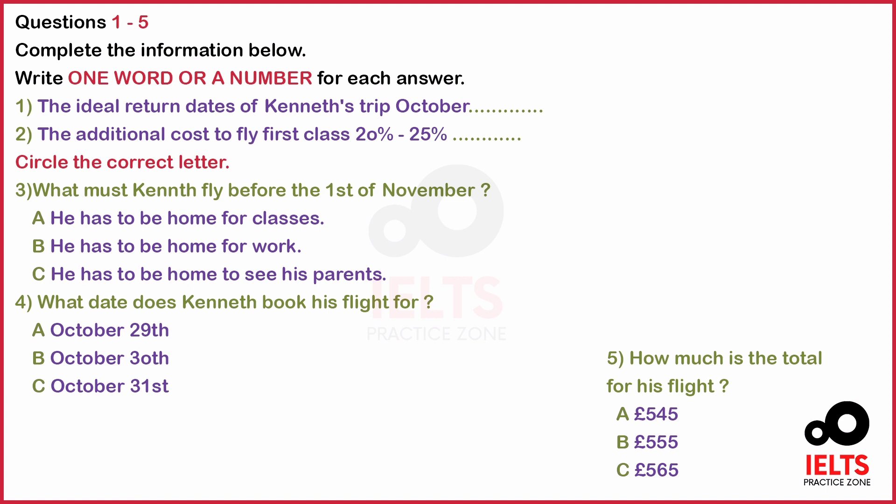There are open seats back to London on the 1st of November. There are openings for First Class that day, too. No, I won't be able to do that because I have to work. Is there anything before the 31st? Maybe the 30th or 29th? Let me check. You can fly on the 29th, but not the 30th.